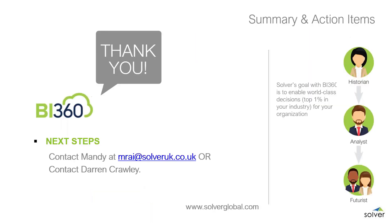Thank you so much for listening for the last hour. If you have any questions or are interested in a personalised demonstration of BI360, please reach out to me at mrai@solveruk.co.uk, or contact Darren at Ascari directly, and he can coordinate a session to dive deeper into your specific requirements. Thank you so much, and have a great day. A video of today's demonstration and presentation will be made available shortly.